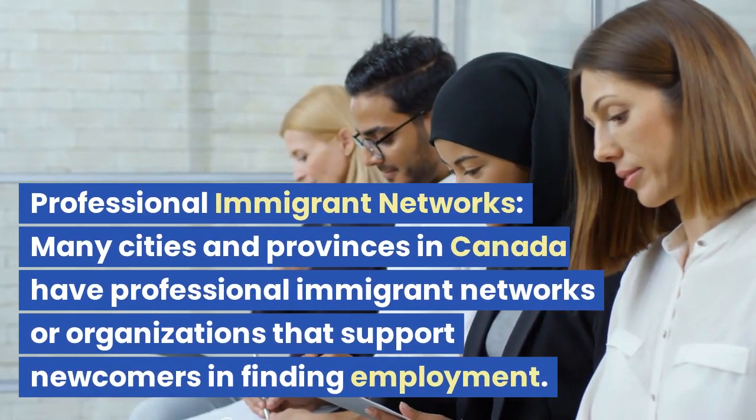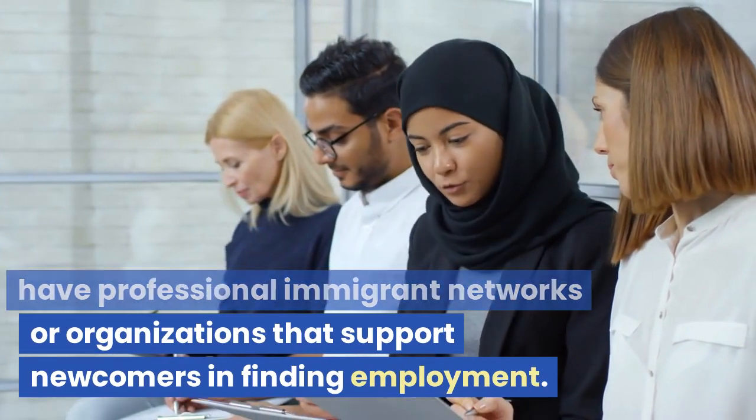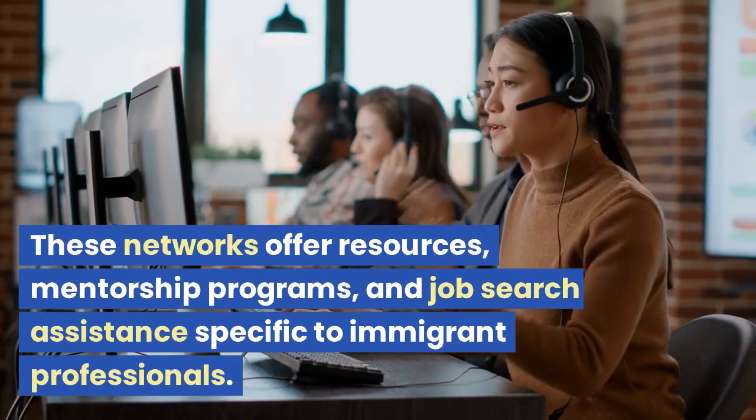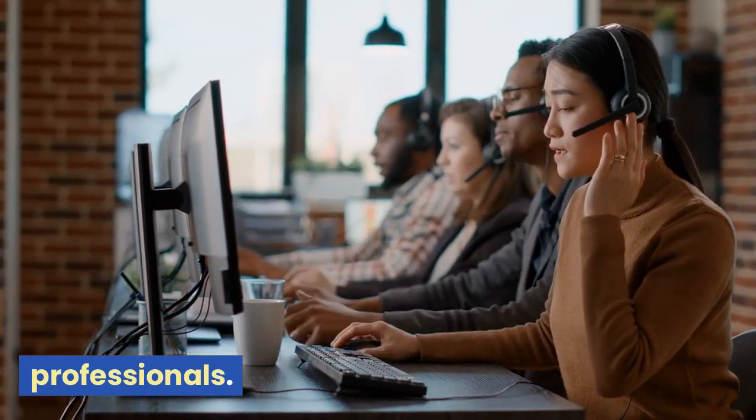Professional Immigrant Networks. Many cities and provinces in Canada have professional immigrant networks or organizations that support newcomers in finding employment. These networks offer resources, mentorship programs, and job search assistance specific to immigrant professionals.